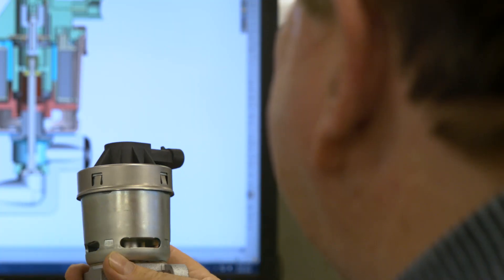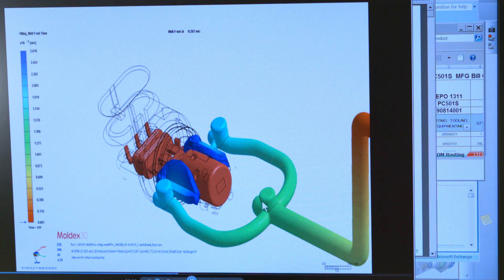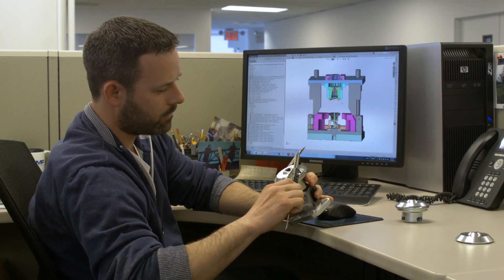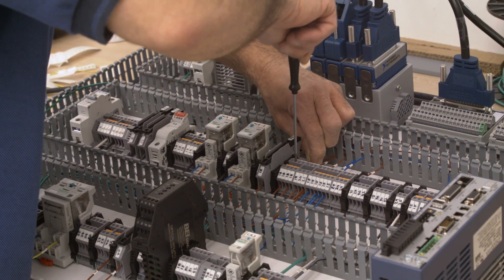Before any tests can take place, SMP designs and develops the testing equipment and tooling. Here, a designer simulates how plastic material will flow into an injection molded part to identify thin walls that could lead to problems. SMP even develops customized tooling to meet its design, engineering, and manufacturing standards.